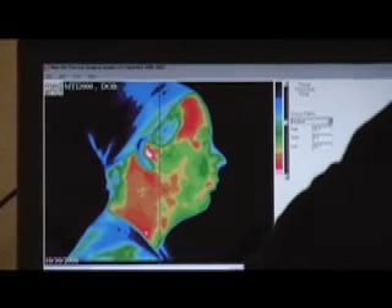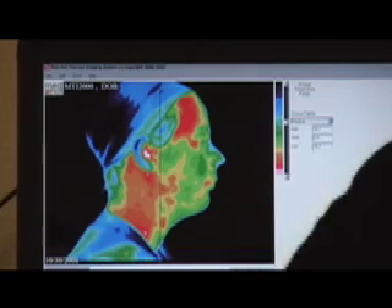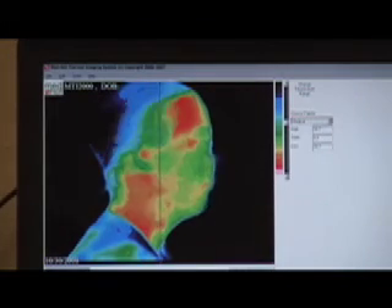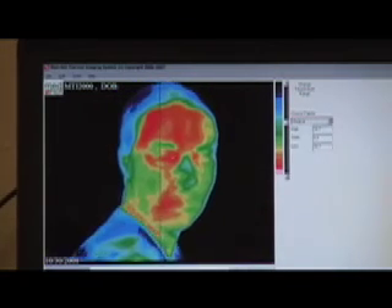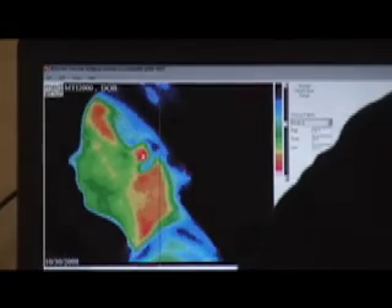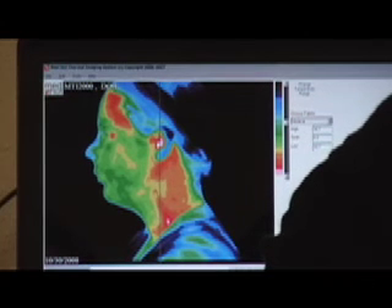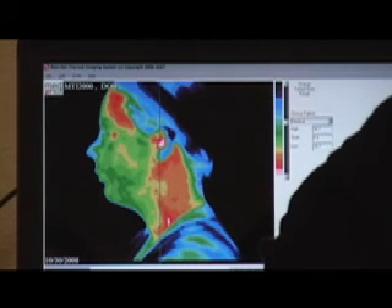We always compare left to right, so I'm going to go ahead and take this side view. Now I'm going to have you turn all the way around to the other side. Remember, we're always comparing left to right for symmetry and body pattern. If you'll sit real straight up for me — and there you go. I'm going to go ahead and capture this image.